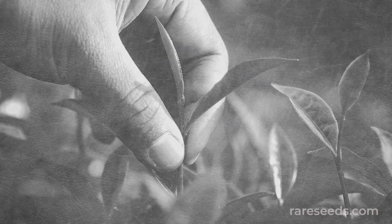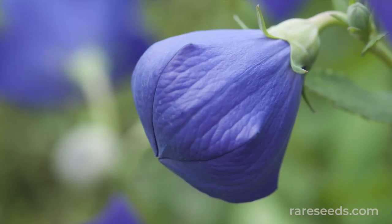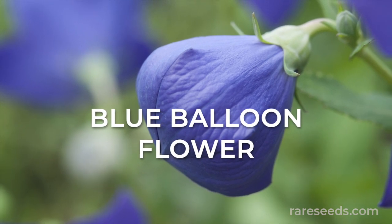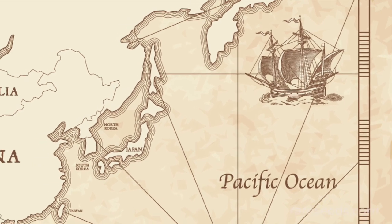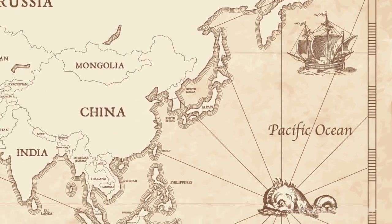Have you heard the one about the tea thief and the blue balloon flower? The dependable and long-living balloon flower was brought to the West from Asia in the late 18th century, but it didn't take off.